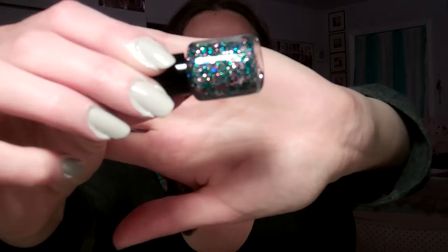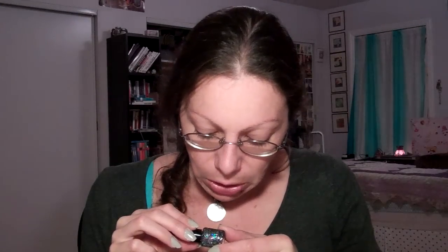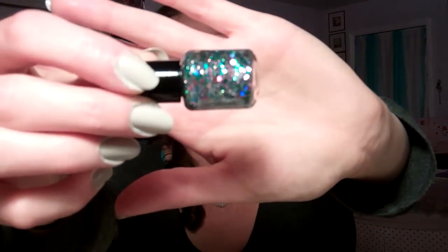This first one is called Fairy Garden — it does have some little butterflies in there, as well as green and blue and maybe some silver going on. A little bit of bar glitter, different sized roundies — it's just super pretty. I thought it would look great over any pastels for springtime, and I picked up quite a few of those, so I thought this would be a fantastic topper.